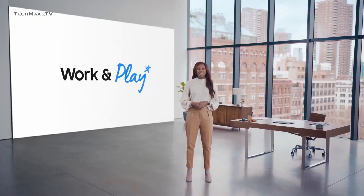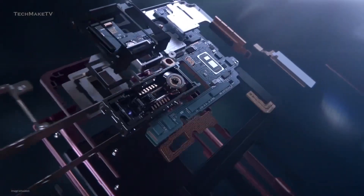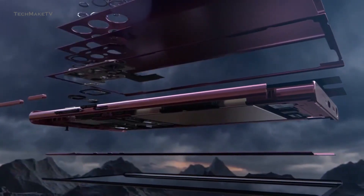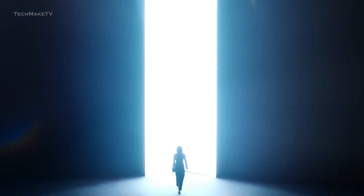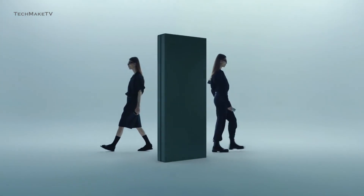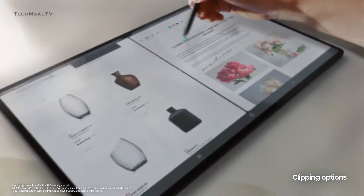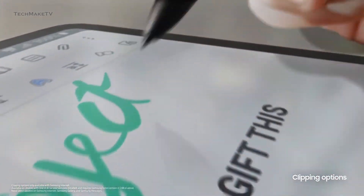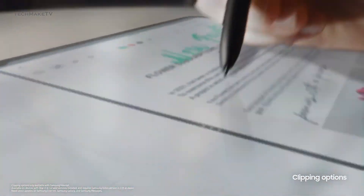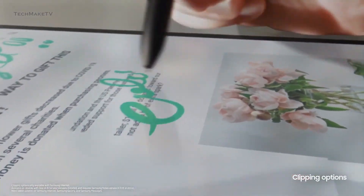So when might we actually see the Galaxy Tab S9 Ultra? Last year the Tab S series was launched along with the Galaxy S22 smartphone. But this time, we will be seeing the Tab S9 Ultra getting launched with the Z Fold 5 at the August Unpacked event. As for other improvements, Samsung really needs to work on its battery life. On heavy usage, the Tab S8 Ultra can't even last for a day, and if it really wants to prove itself as a productive powerhouse, the battery life needs to be increased to quite some extent.